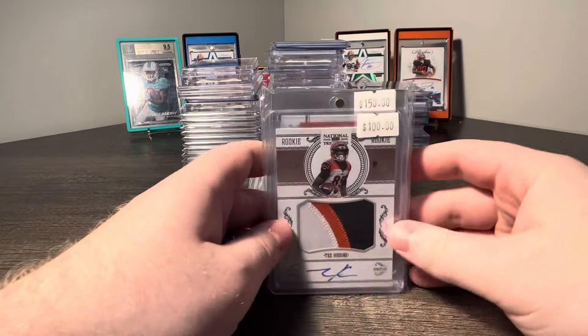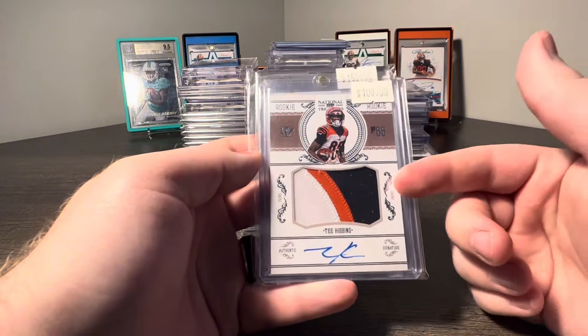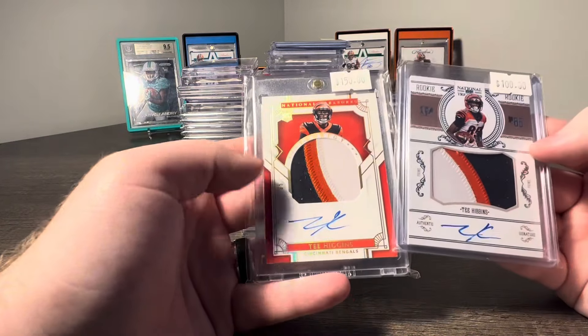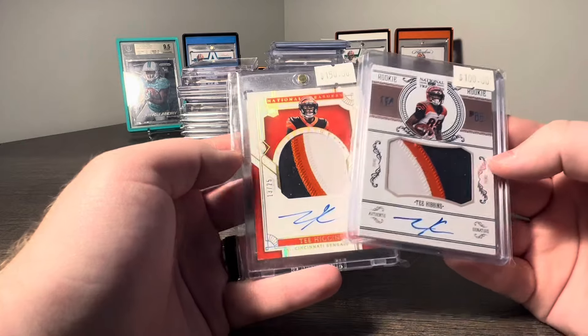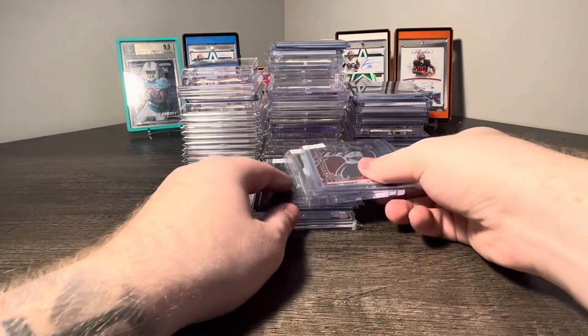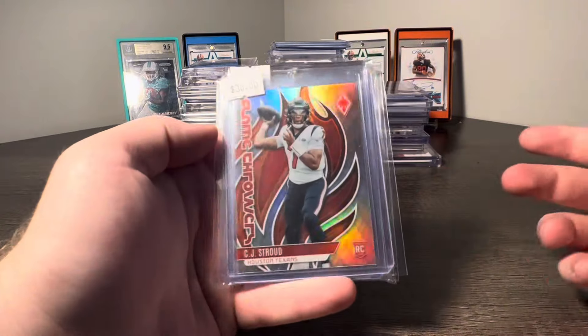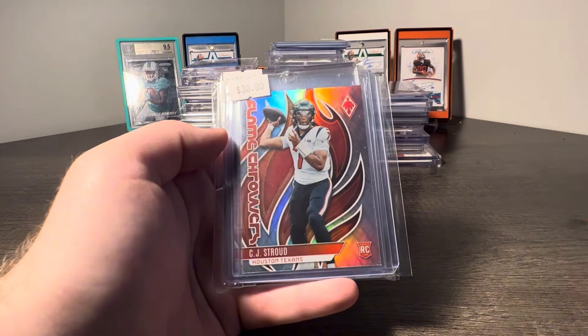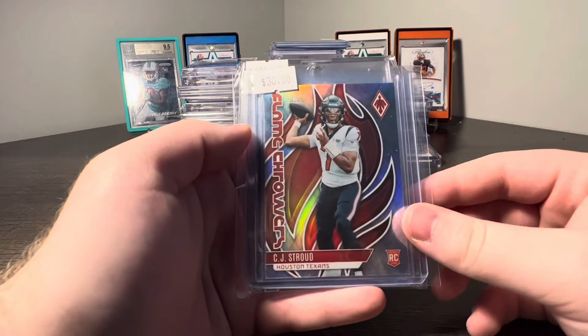Next, a nice little trade deal with my guy Cam. We got the Tee Higgins NT Crossover and the NT Prodigy, 1 of 25 and 1 of 99, with nasty three-color patches. Really hoping they find a way to keep him in Cincy — I really like him there. But as a Browns fan, I kind of don't want them to. So it's a catch-22.